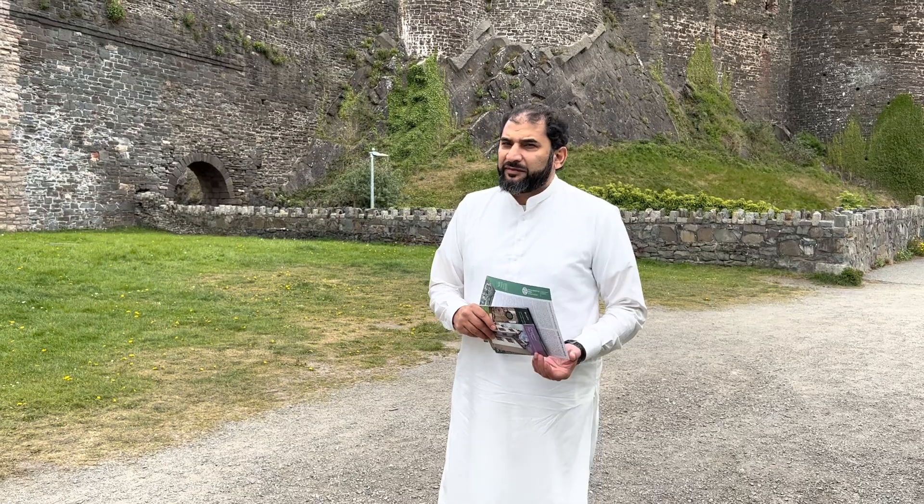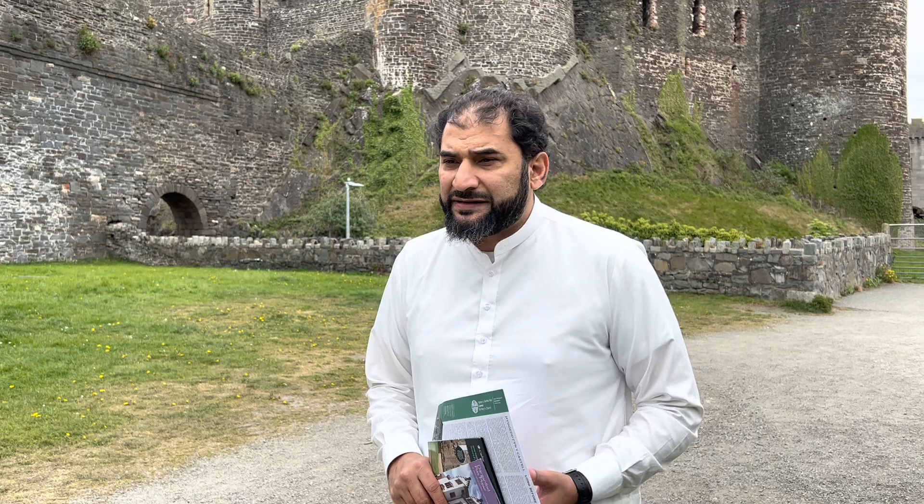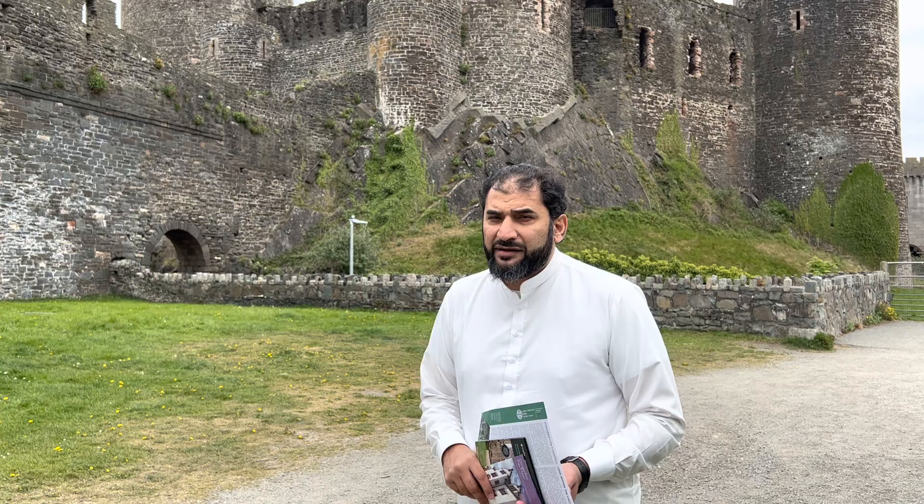Bismillah ar-Rahman ar-Rahim. Brothers and sisters, I'm Adnan Rashid and I'm back with another History Bites. Today is the 27th fast of the month of Ramadan, the 28th of April 2022. And guess where I am? You can see the towers behind me. This is a very special place due to the history it possesses — this is Conway Castle in North Wales.